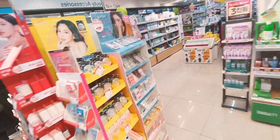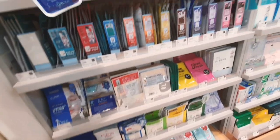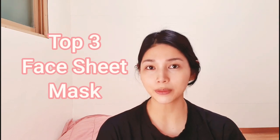There you go — a whole collection of face sheet masks! This is something that both men and women really do on a regular basis. It could be once a week or twice a week; it depends on you guys. But as much as possible, to achieve the maximum benefits, it needs to be done on a regular basis. I'm going to share my top three favorite face sheet masks available here in Korea and in the Philippines.